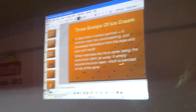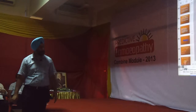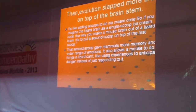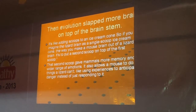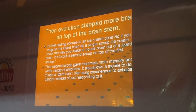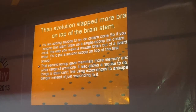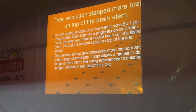The brainstem is pieced on top of the spine. Then evolution slapped more brain on top of the brainstem — so first the spine, then the brainstem. Our nervous system evolved from the periphery to the center, and this must be understood from the sensory to the motor. I will make it clear in the next slide.